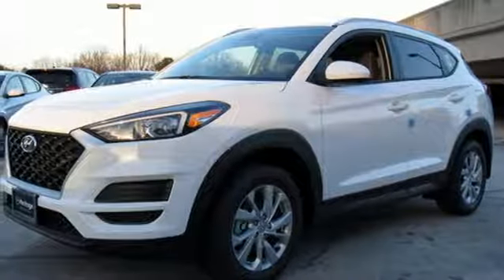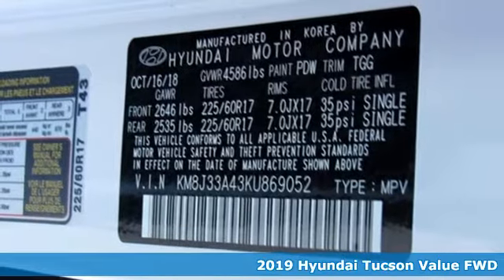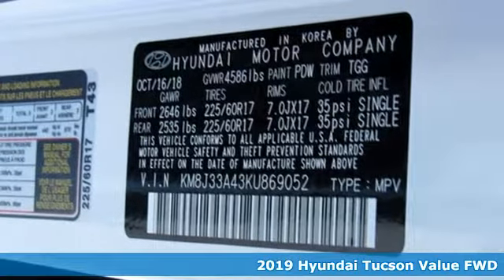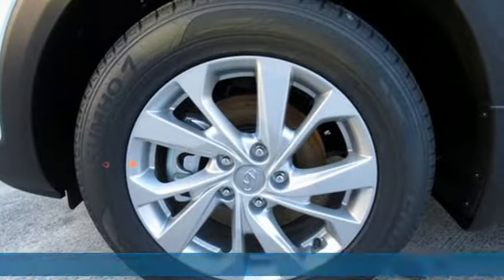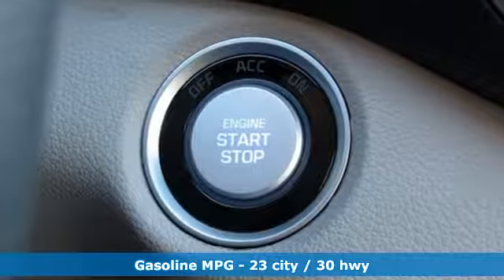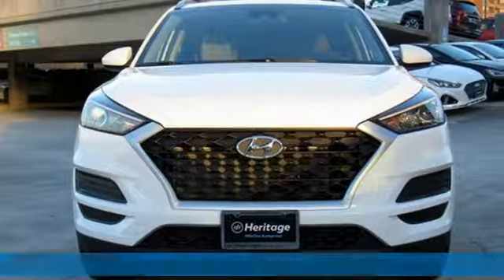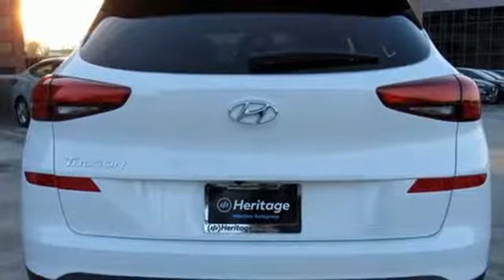It's a new 2019 Hyundai Tucson, built with an eye toward fuel economy and a right foot toward performance. It comes with all the amenities you need: streaming audio, proximity key doors and push-button start, front heated bucket seats, remote engine start with smart device integration, and a manual tilting steering column.